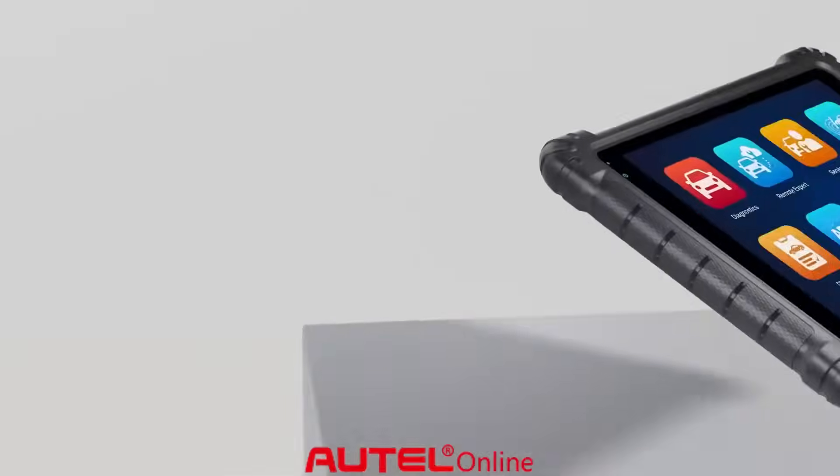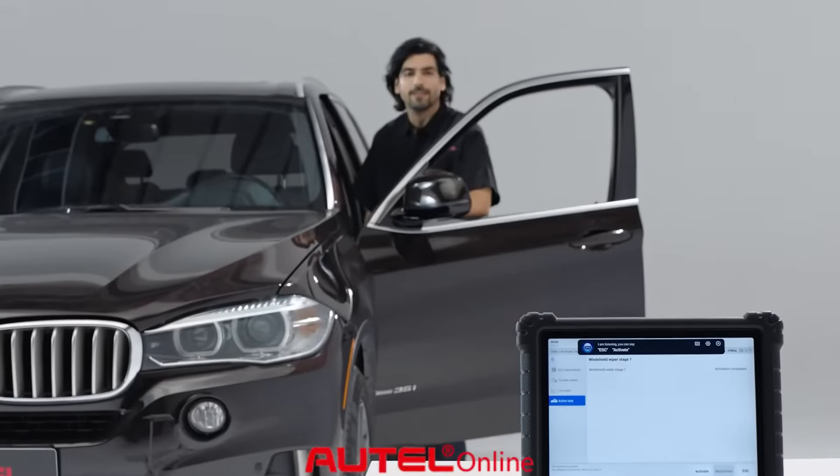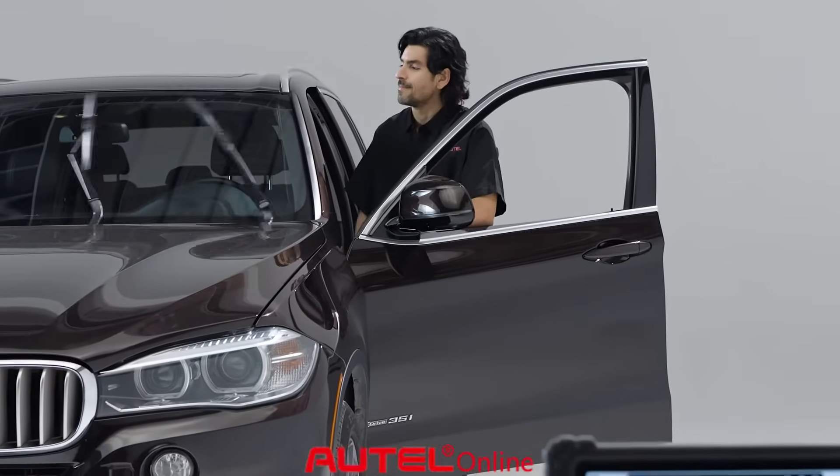Hey Max — meet Max, your hands-free virtual assistant for voice-controlled navigation and diagnostics.